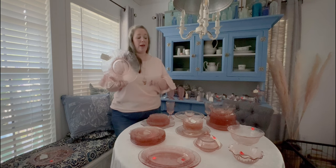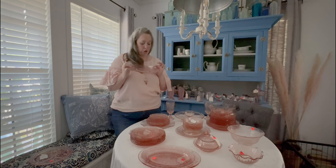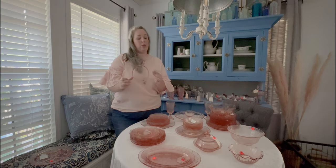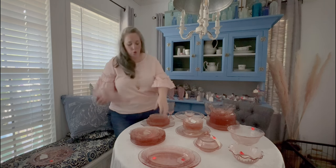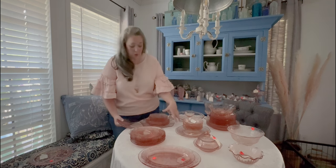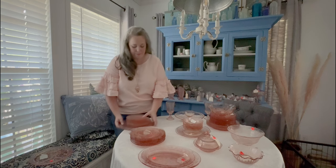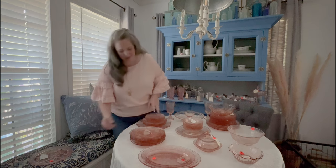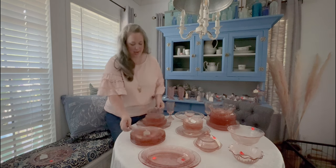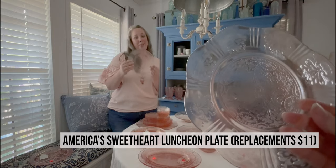I'll tell you at the end what I paid for 90% of this and you will be shocked because it is a fraction of the cost. This platter was priced at $32. The very first one I picked up I paid about $15 for, and a few months ago I paid $20 at an estate sale for my third platter, along with a stack of eight salad plates in this pattern.